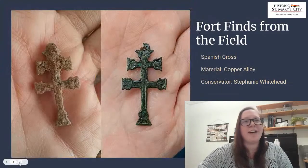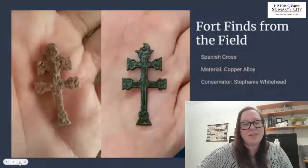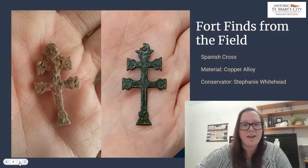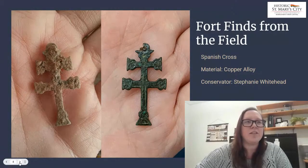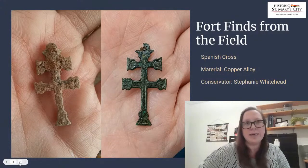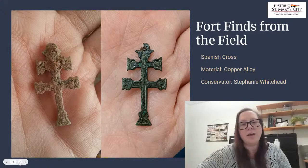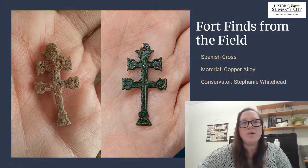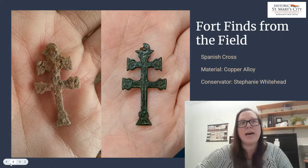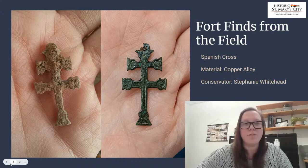Another familiar fort find is the Caravaca Cross. It was incredible when it came in — it was a very distinct shape. But as I was cleaning the artifact and removing that corrosion, it was just incredible to me what a beautiful patina this artifact had. Patina is a protective corrosion layer — that dark green color that protects the original material. It was beautifully intact and had those very delicate detail lines that go around the entire border of the artifact.